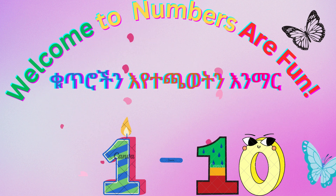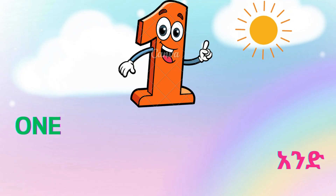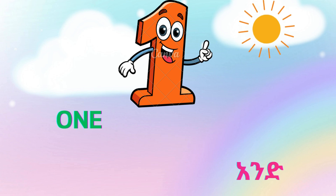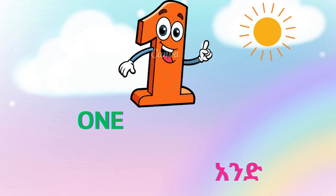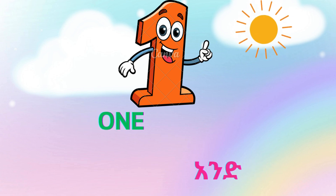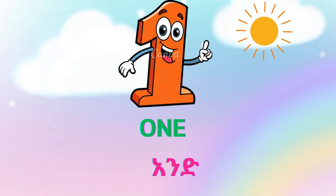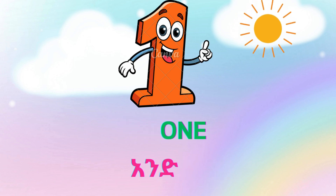This is number one. O-N-E. One. There is one sun in the sky. One. This is number one.